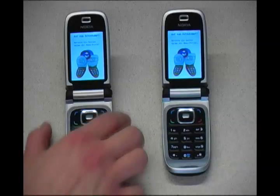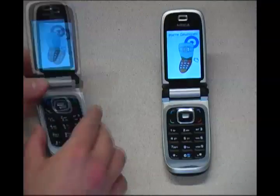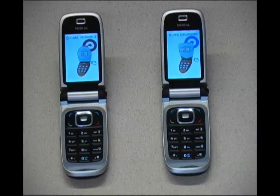Once you are at the fight, you will have to touch the mobile phones together. An NFC connection is established and the weapons you have chosen are exchanged between the mobile phones, and the winner and the loser are determined.